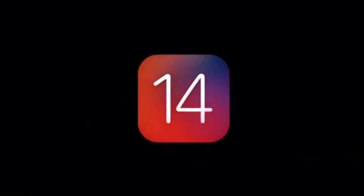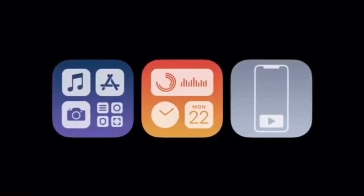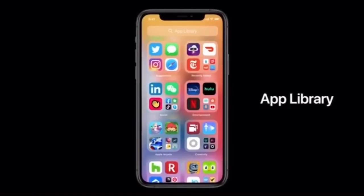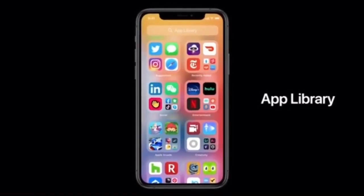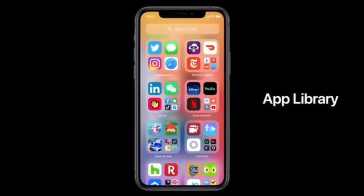Our new release is iOS 14. That brings us to this year. We're doing more on our iPhones today than ever before, starting with the home screen and the app library. It's a new space at the end of your home screen pages that automatically organizes all your apps in one simple and easy to navigate view.